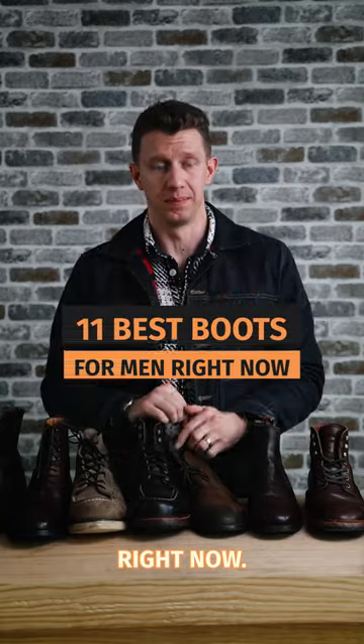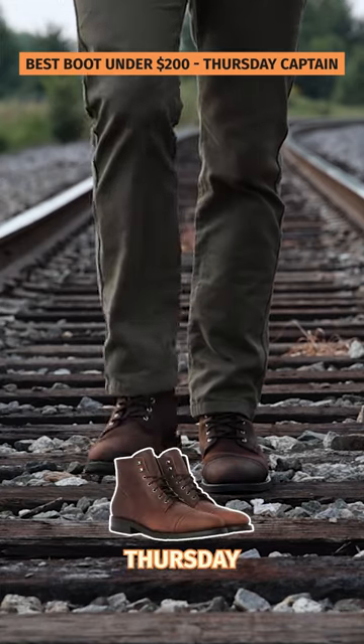These are the 11 best boots for men right now. The best boot under $200 is the Thursday Captain.